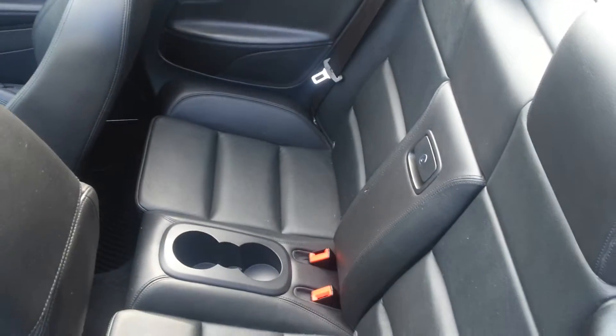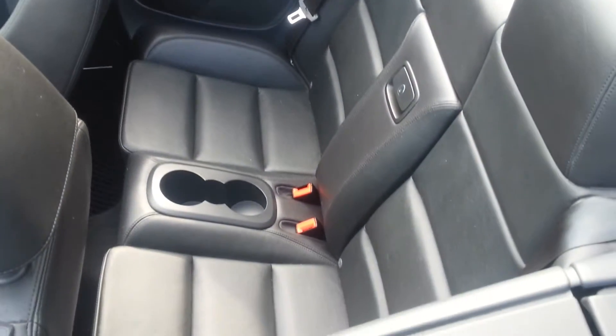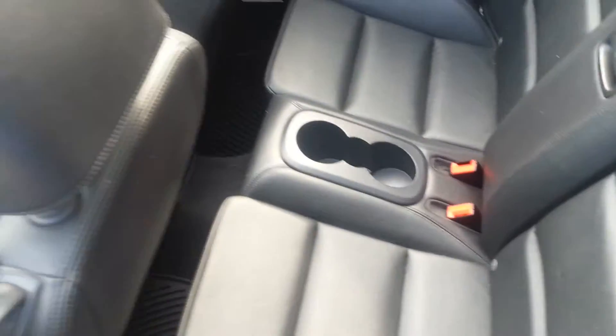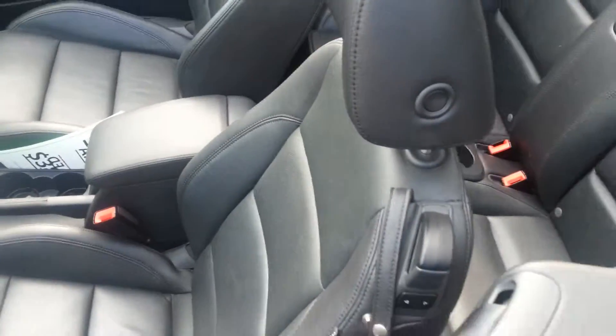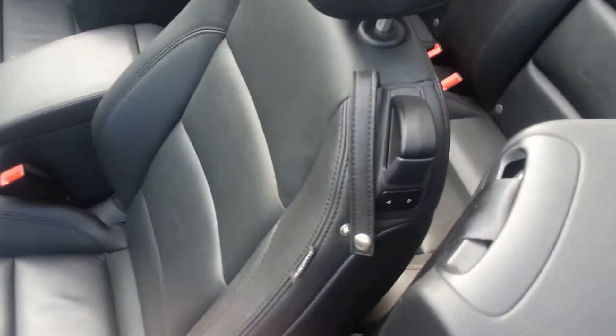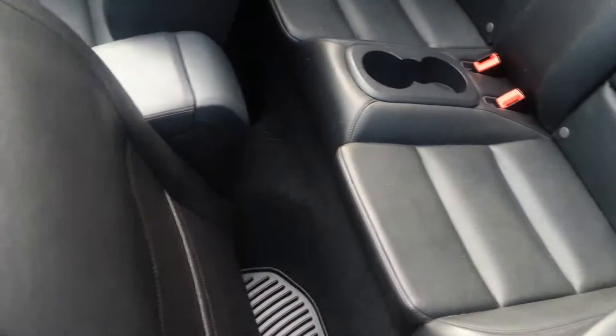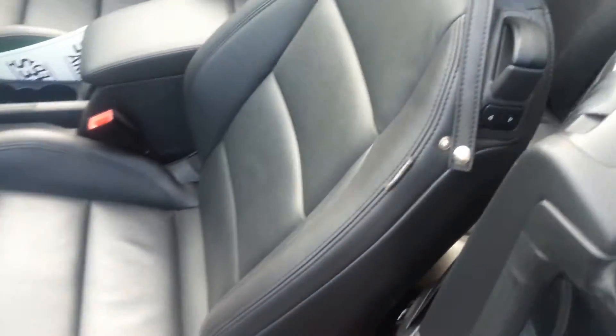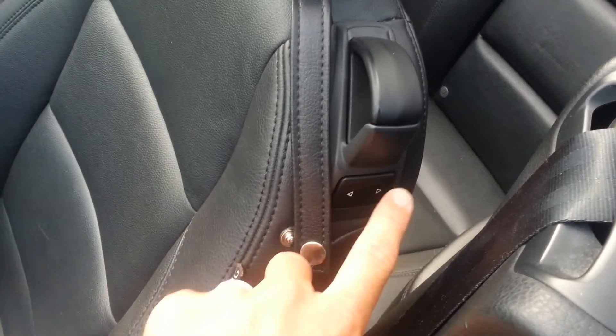There's plenty of trunk space or rear passenger space in the back. You've got a center armrest and a pass-through in the middle with cup holders. The seats are very easy to fold — just grab the handle and it slides forward and folds back.